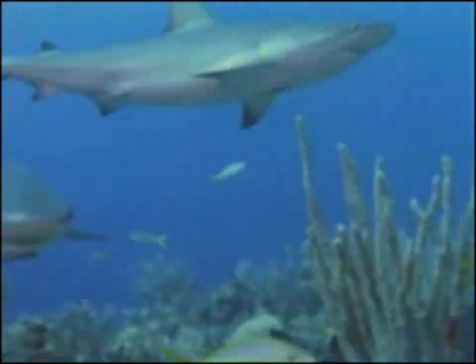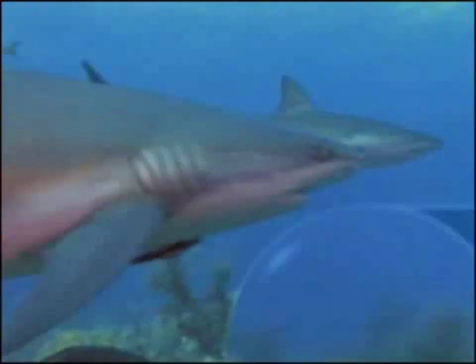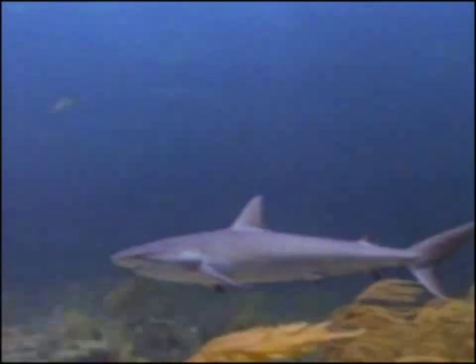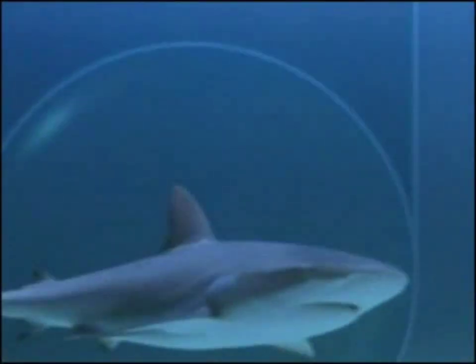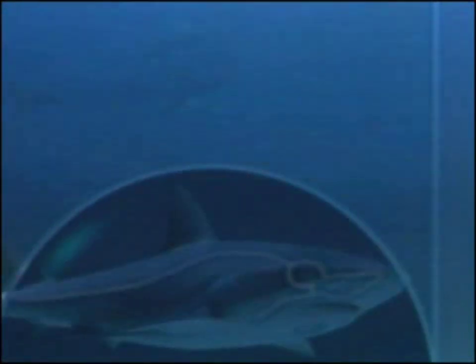Even if the prey is perfectly quiet, the shark can smell it. The shark smells as water goes through its nostrils, and its smeller works a lot better than ours. Could you follow the scent of blood across a mile of ocean? I don't think so. So what if the prey is quiet and not smelly? There's still nowhere to hide, because the shark has a sensitive system of liquid-filled tubes that can feel even the teeniest vibration.